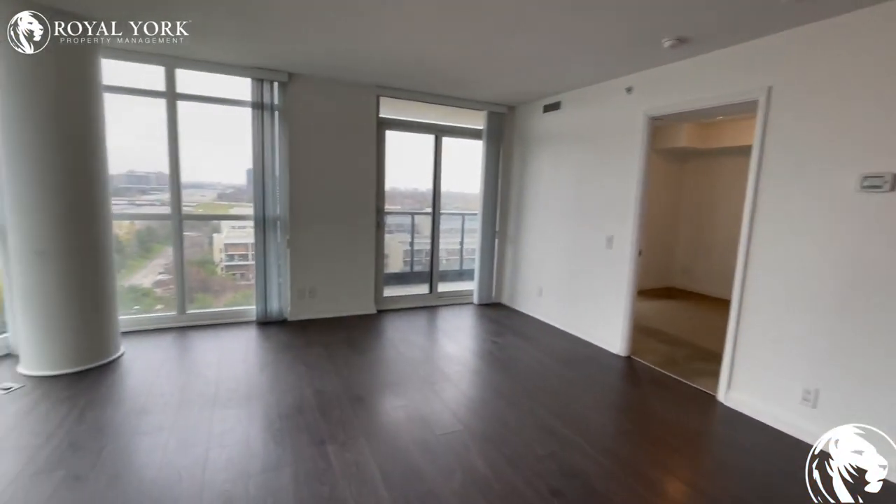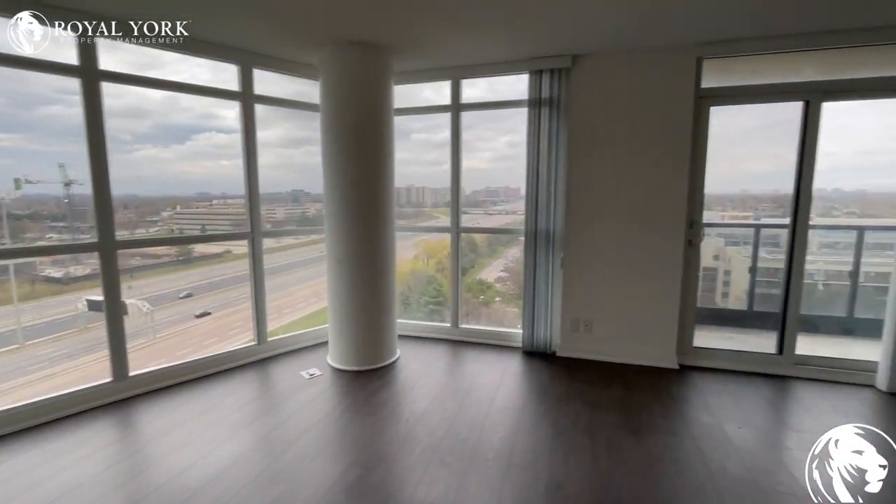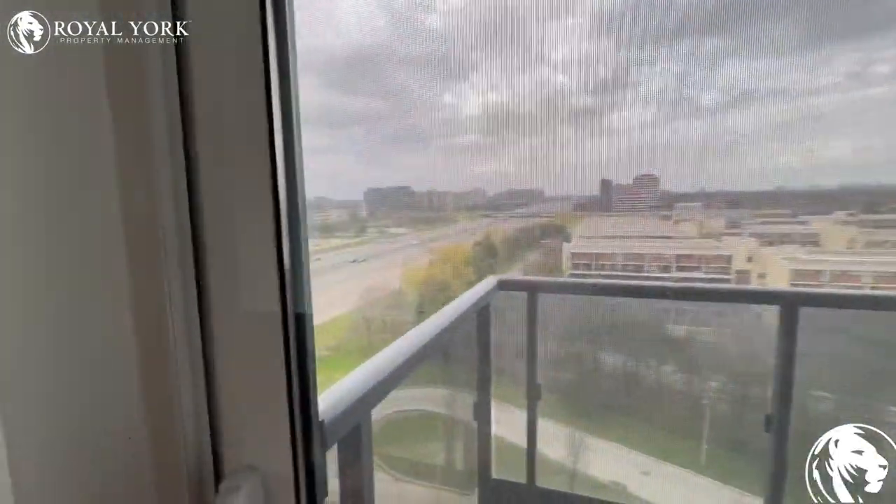Here's just another look at the living area. This unit also has a balcony.